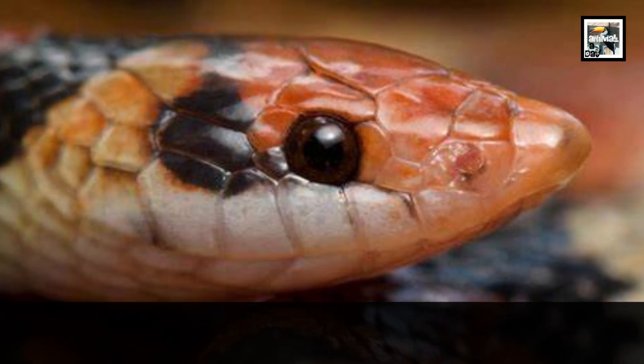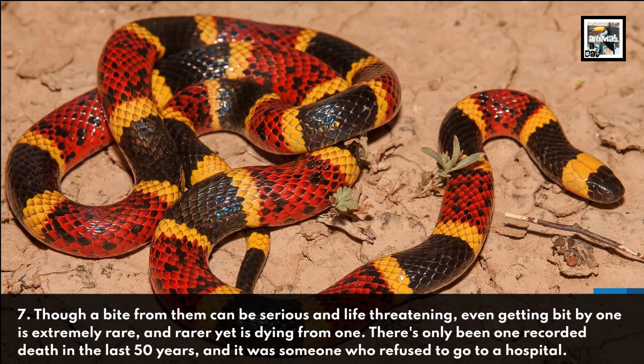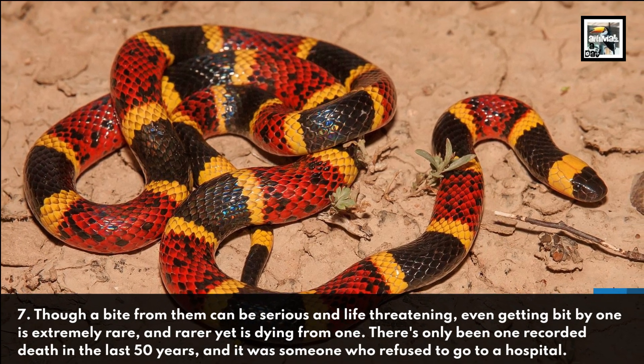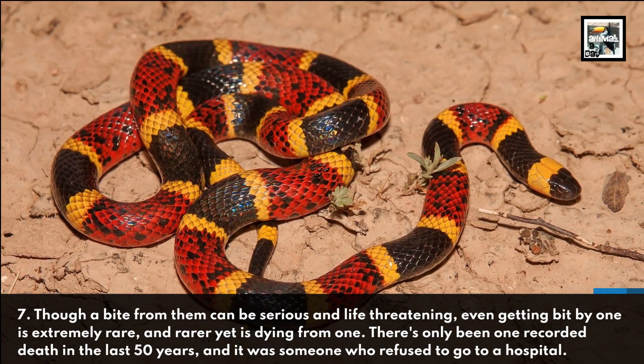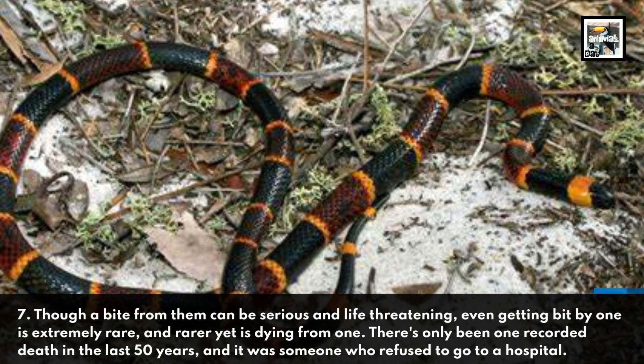7. Though a bite from them can be serious and life-threatening, even getting bitten by one is extremely rare, and rarer yet is dying from one. There's only been one recorded death in the last 50 years, and it was someone who refused to go to a hospital.